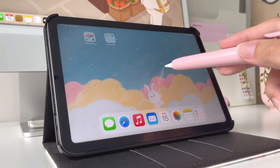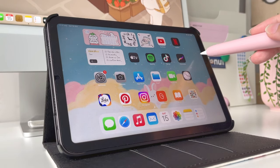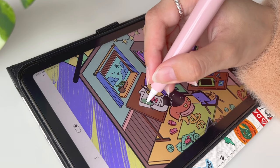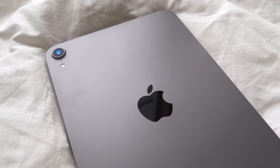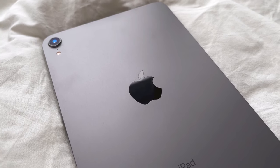Hey guys, welcome back! In today's video I'll show you what's on my iPad mini and my current favorite apps and a couple of accessories. My iPad Pro is my main iPad for work, so my iPad mini is mainly for entertainment and playing games.